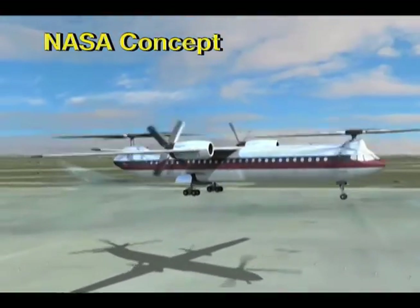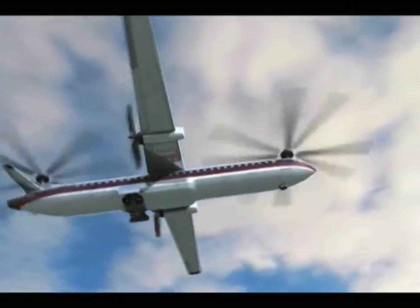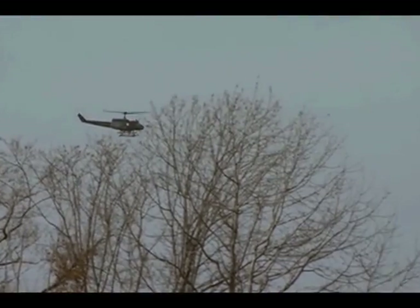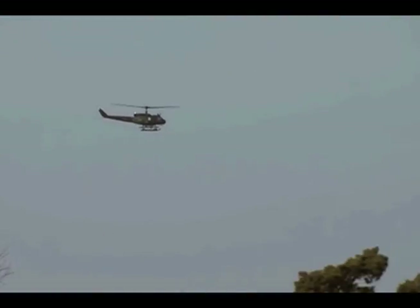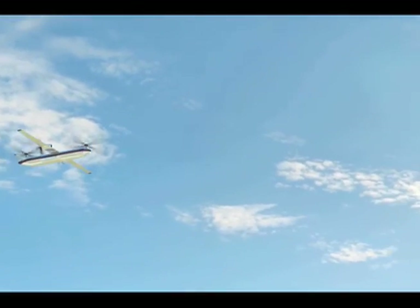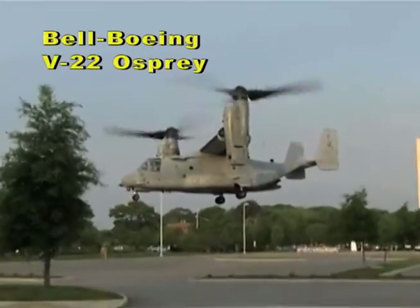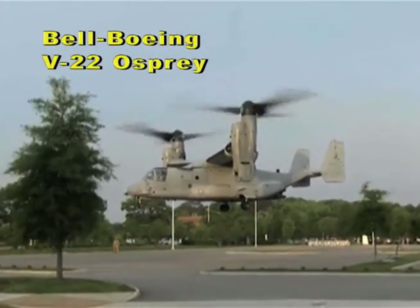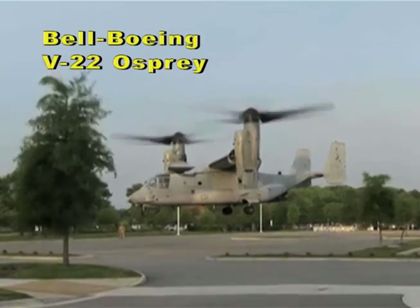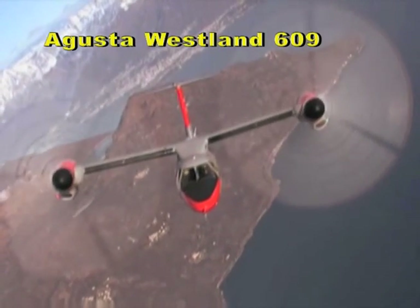One of the ways that we're looking at to do this is by adding rotorcraft — that's vertical takeoff aircraft such as helicopters and tilt rotors. Your typical helicopter can only fly about 200 knots, so we use these different configurations that can fly faster. Examples are compound helicopters, which use either wings for additional lift or propellers for additional propulsion. The other configuration that we're looking at a lot is a tilt rotor configuration, like a V-22 or an Augusta Westland 609.